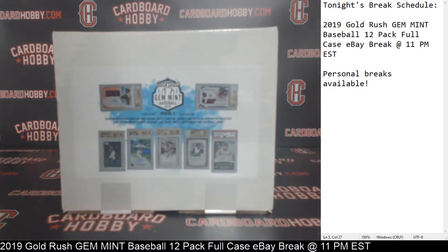This is Dan at Cardboard Hobby. We are cracking a 2019 Gold Rush Gem Mint Baseball 12-pack case break eBay break, September 25th, 2019. I'm going to read off eBay usernames with team names.